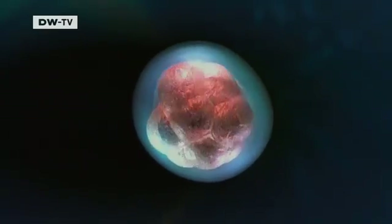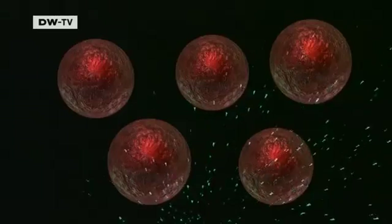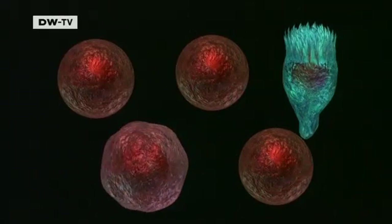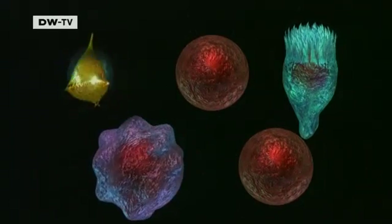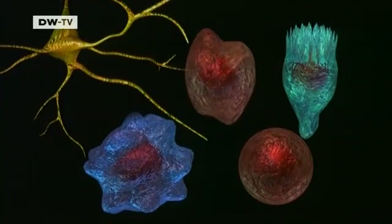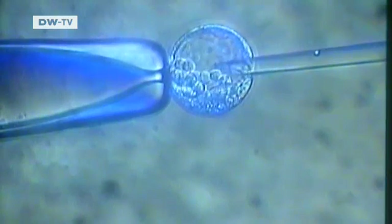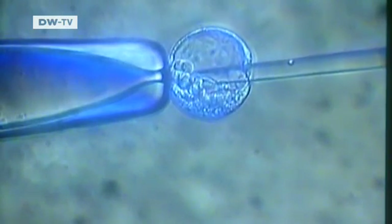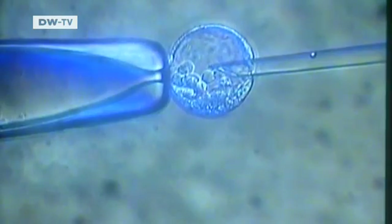The embryonic stem cells are all-rounders. They can reproduce endlessly and turn into any kind of tissue — nerve, bone, muscle, or blood. But generating them requires that the embryos be destroyed, so the research in Germany is strictly regulated.